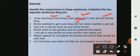Give me a call as soon as you reach home. In yesterday's lesson also, I taught you that 'as soon as' is a conjunction that goes together. So 'as soon as' is the conjunction joining the two sentences: give me a call / you reach home.